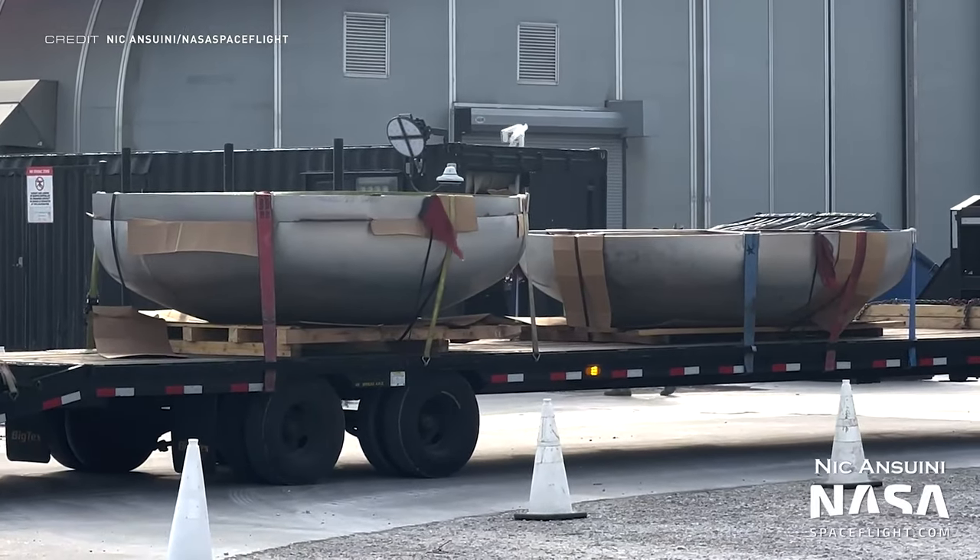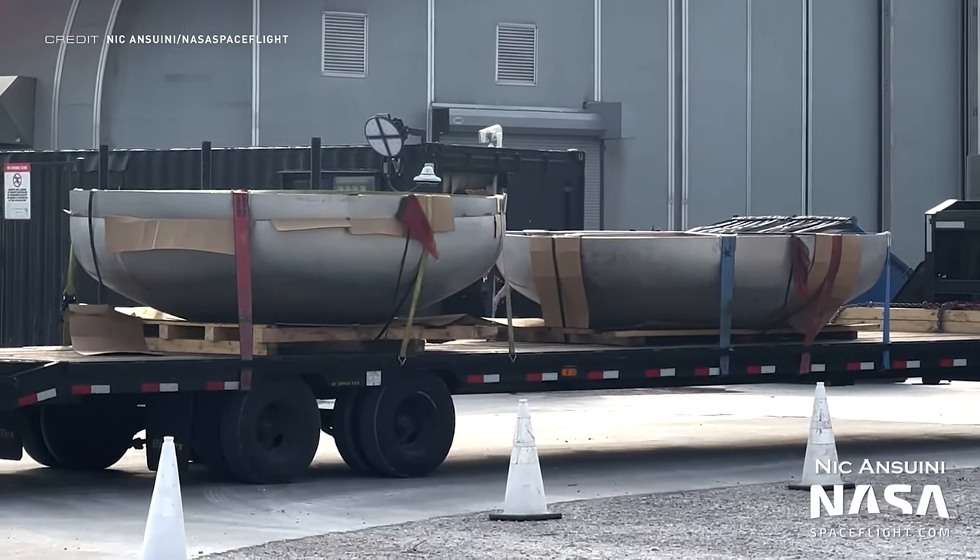And finally this week at Starbase, two of the new design domes have been delivered to the production site.